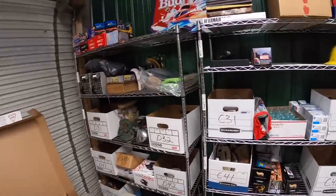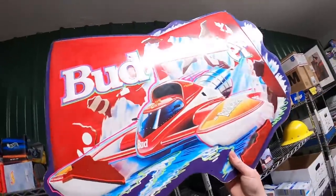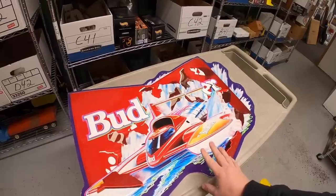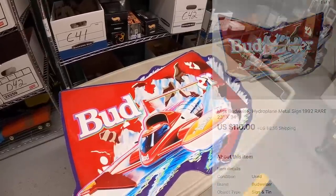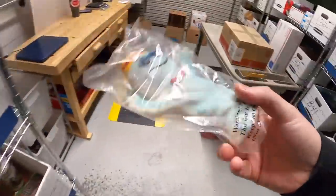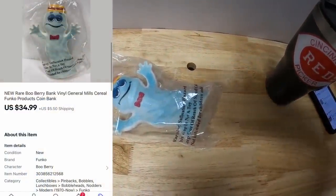Next sale is a big one, dollar-wise and size-wise. It is this big Budweiser metal hydroplane sign. I just picked this up in that sports memorabilia auction last week. I've got a little over $50 into this. It sold for $110 plus shipping. Next is an E31 right here — this is another one of those blueberry banks I got in that big box of stuff that I paid $150 for. That sold for $34.99 plus shipping.